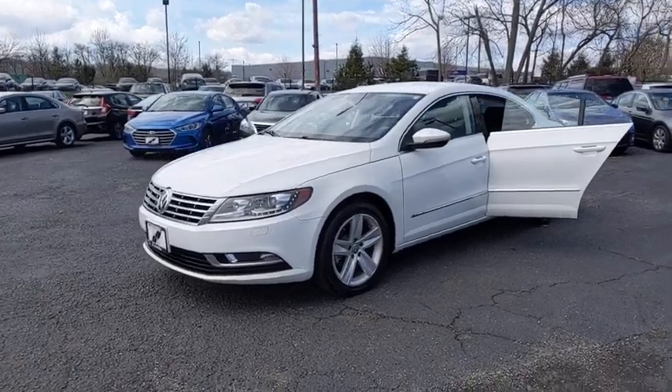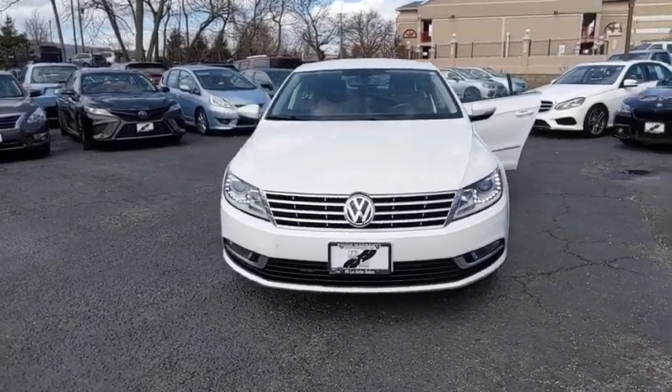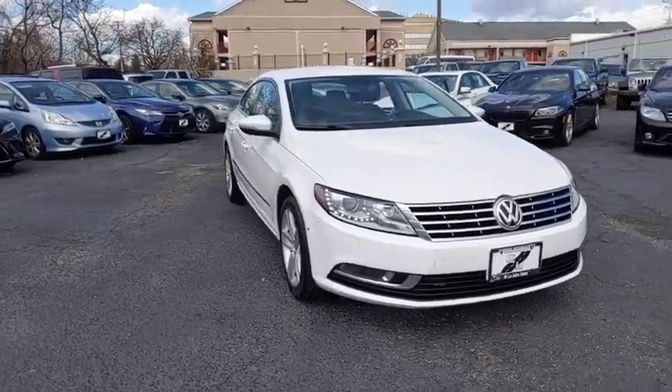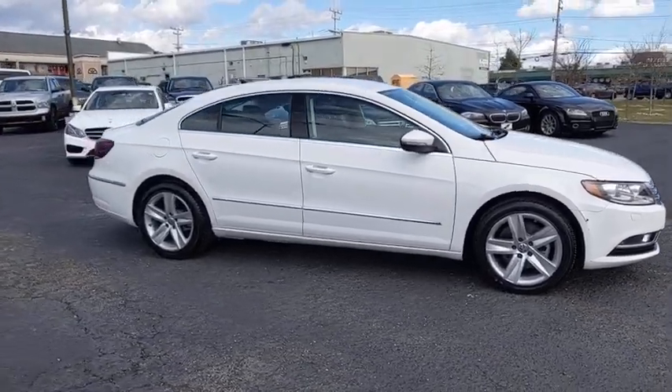Stop by and take a look at the 2016 Volkswagen CC. It's what's on the outside that counts. This vehicle has less than 45,000 miles. Here are some of this vehicle's great options.